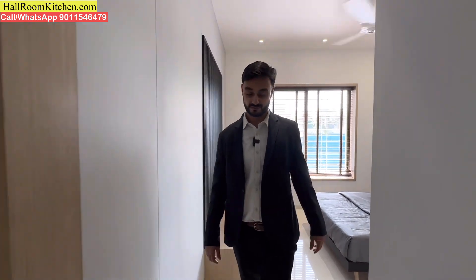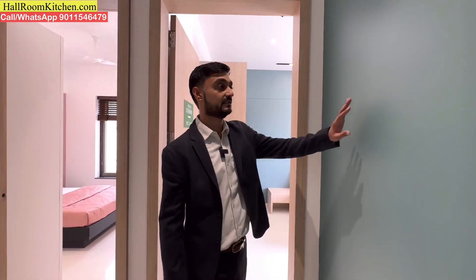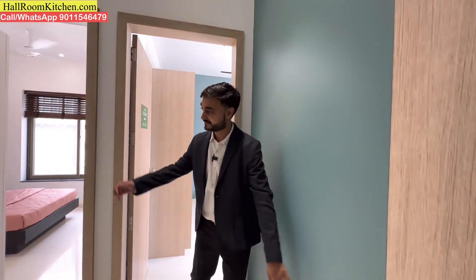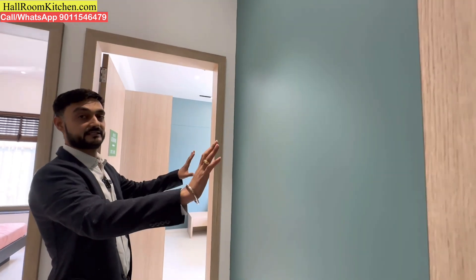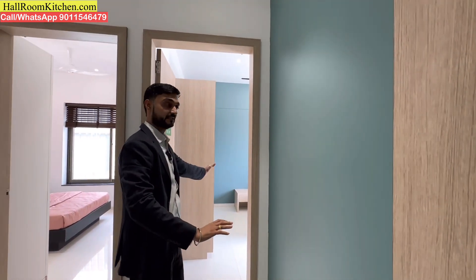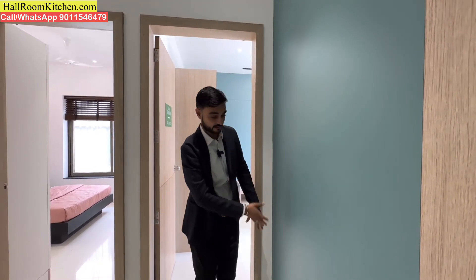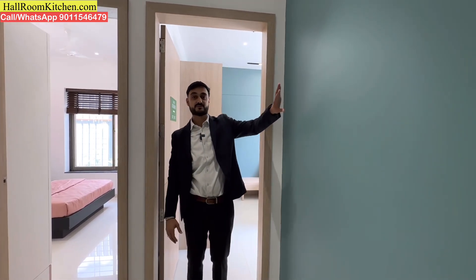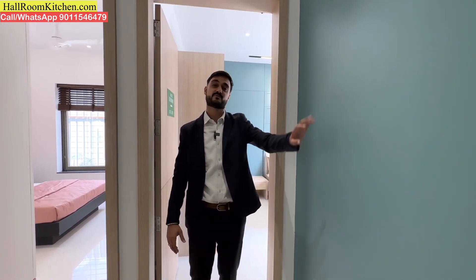Now let's check the master bedroom. I want to tell you about a particular wall here. Whenever you have a guest or someone in the living area, they cannot see the view of the bedroom — this is a dead wall. You can use this wall with a good decorative item or artifact to maintain privacy and add style to the space.